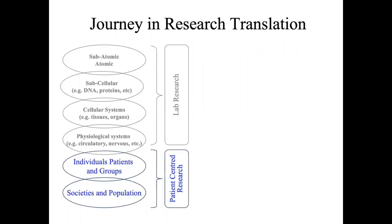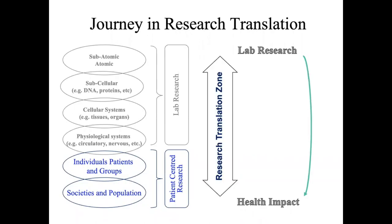Before we proceed, let's have an overview of the different types of literature that can exist. We can have lab research, which could evaluate physiological systems, cellular or even subcellular systems, or we can have research that evaluates patients or groups of people in society — described as patient-centered research. The idea is that science moves quickly from testing in the laboratory to having an impact in society, and this involves a process called research translation.